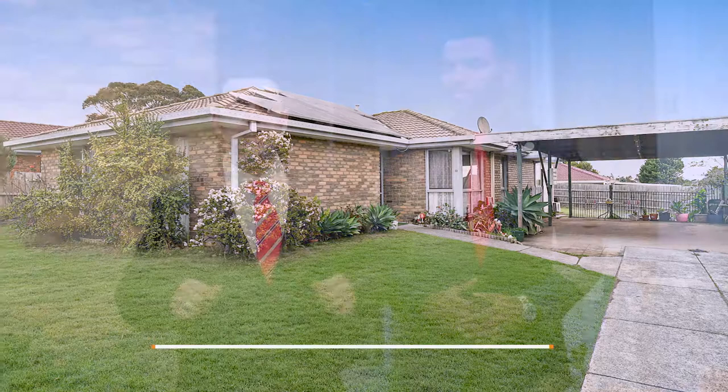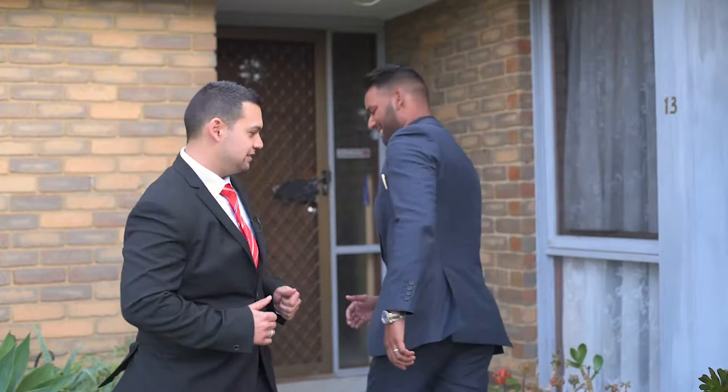Hi guys, my name is Sachin, this is Yasin, we're from Eldorock Real Estate and welcome to number 13 Astro Close in the heart of Hampton Park. I'm so excited to show you what this house has to offer. Come on in, let's take a look.